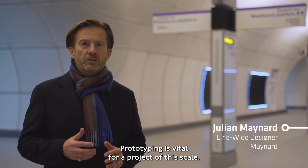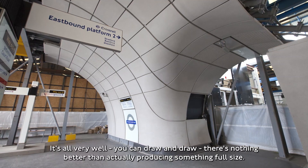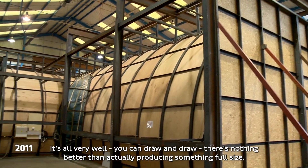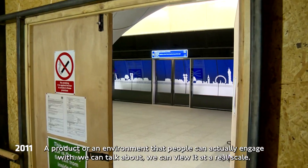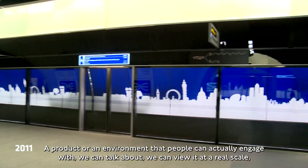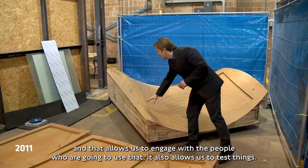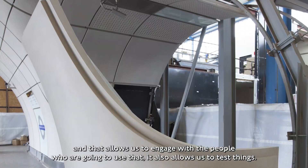Prototyping is vital for a project of this scale. It's all very well to draw and draw, but there's nothing better than actually producing something full size — a product or an environment that people can actually engage with. We can view it at a real scale, and that allows us to engage with people who are going to use it. It also allows us to test things.